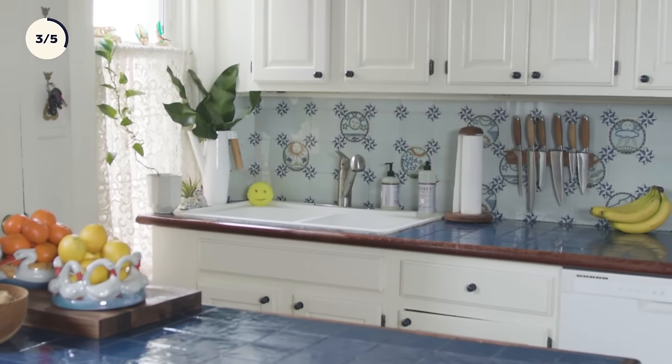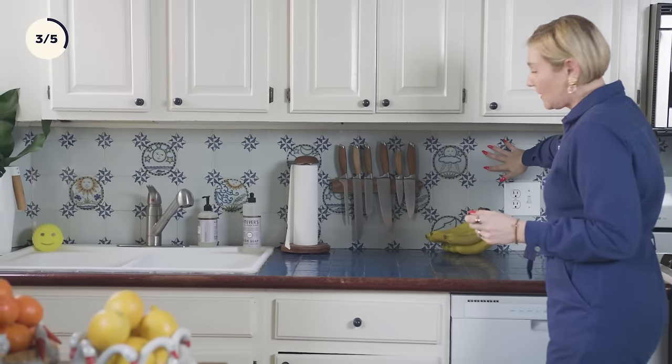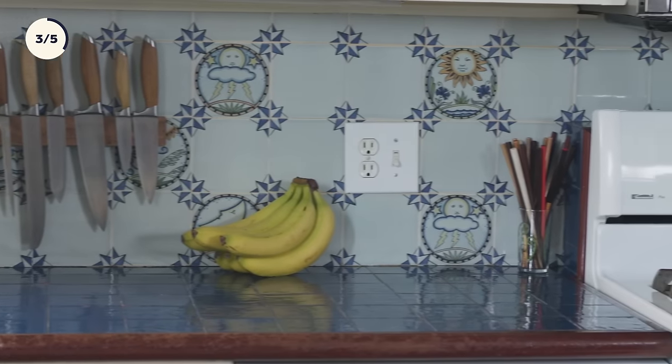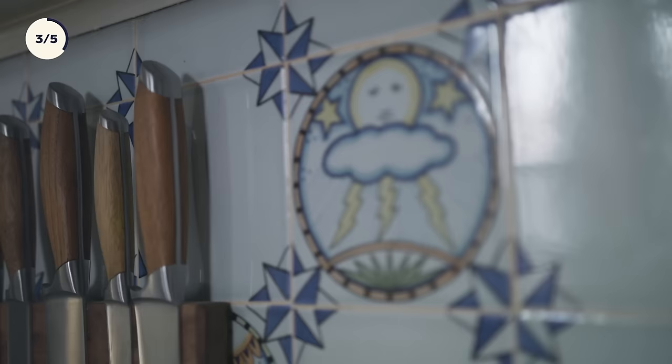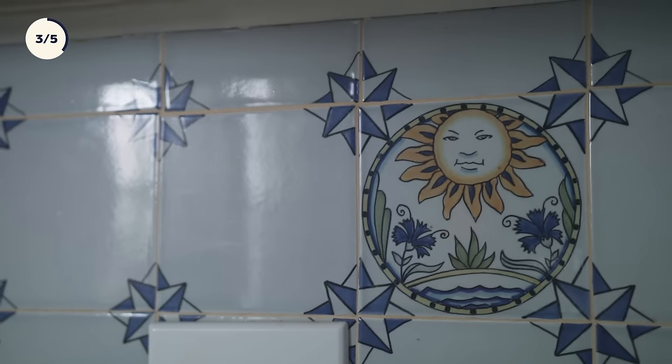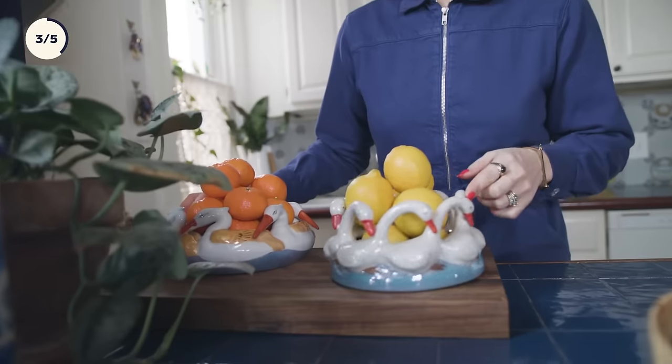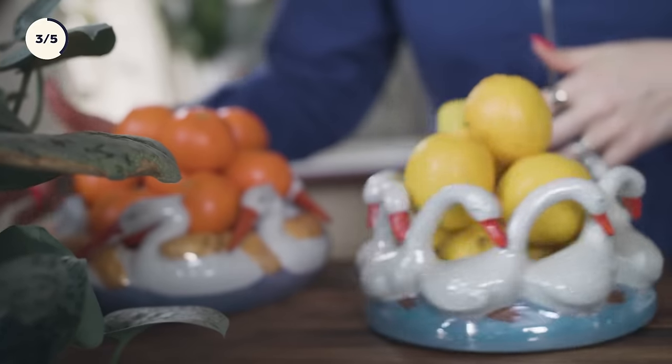The house is over a hundred years old, so things not being too updated and modern works with it. I think the kitchen has like a perfect vintage feel, but it's just modern enough. This kitchen backsplash came with the house — I am in love with it. Something about it really speaks to me: just the colors, the imagery, the lightning and the sun faces. It's just really cool and unique. These are one of my most recent finds — vintage lusterware from Japan, ceramic. They're just so much fun and interactive, therapeutic. Love spinning them.